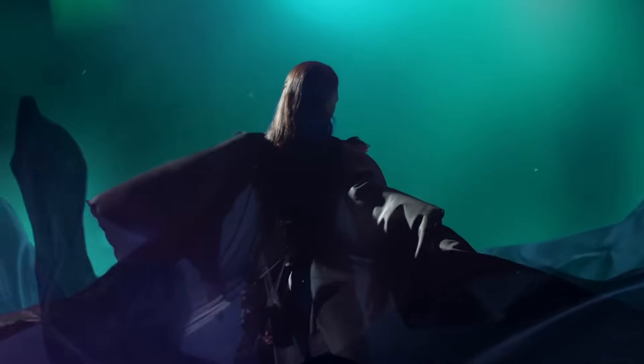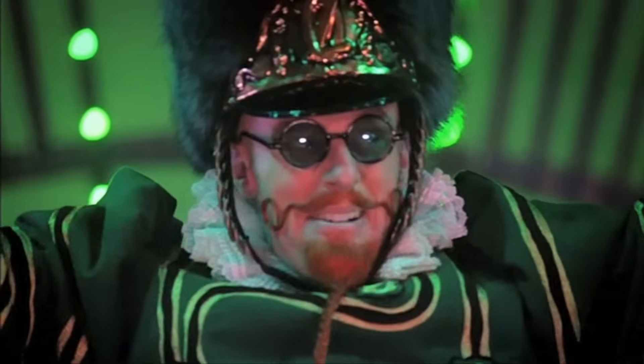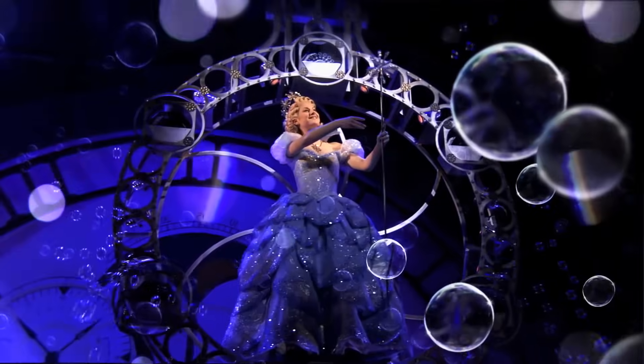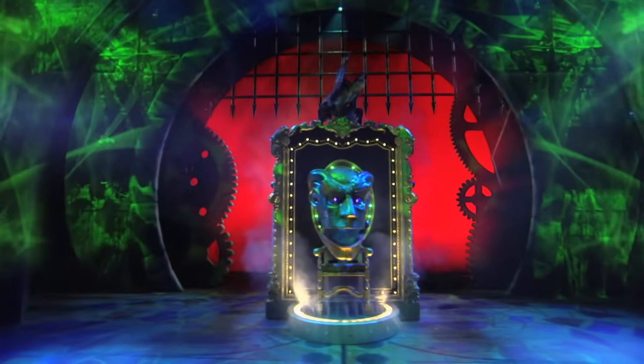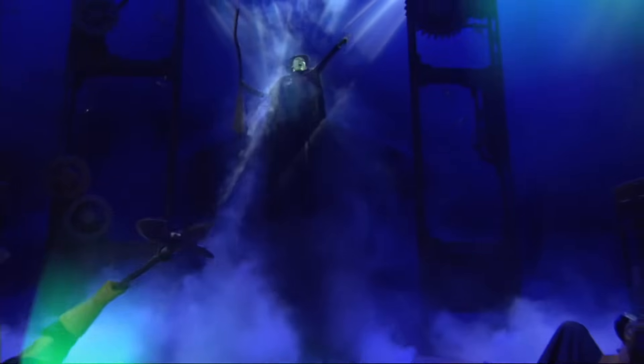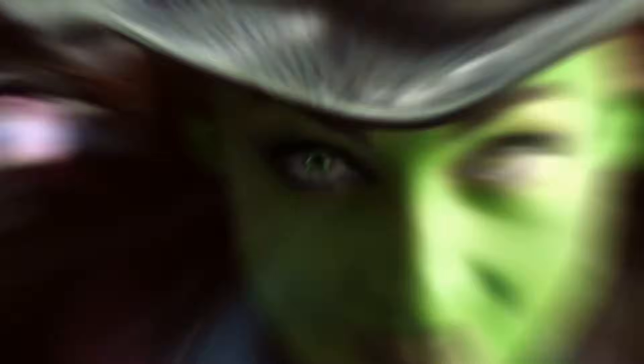It's time to try defying gravity. I think I'll try defying gravity. And you can't pull me down. Can't I make you understand? You're having delusions of grandeur through accepting limits.